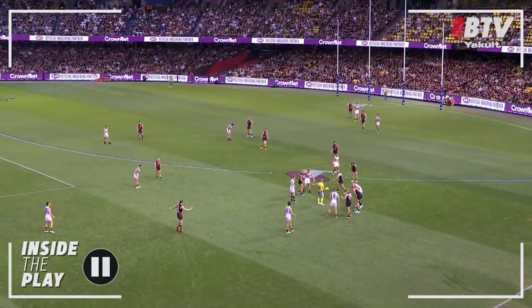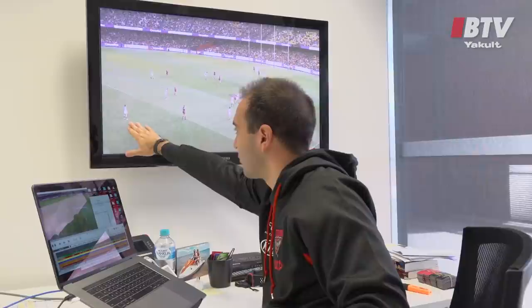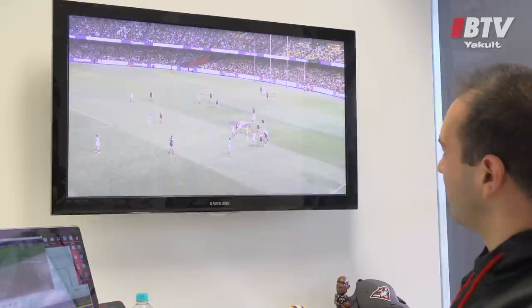To set this clip up, we're starting at half-back for us. The Crows are kicking to the top of screen. At this stage of the game, there's three and a half minutes to go. The Crows need to score — we're three points in front. What they've decided to do is play Richard Douglas as an extra behind the ball. He's going to start at the back of the stoppage, but he's going to try and run through and be a real attacking option for them. At this part of the ground, it's really important that our forwards come up and we don't leave Douglas free, which you'll see as the clip plays out.